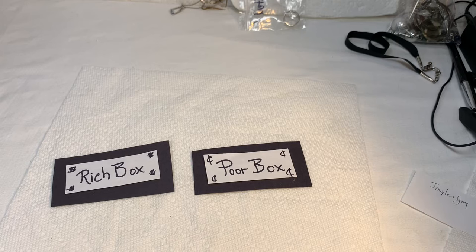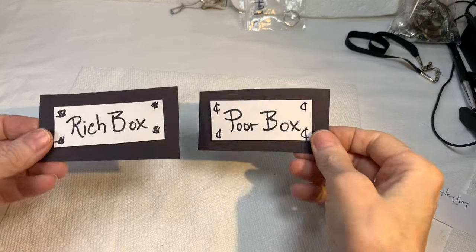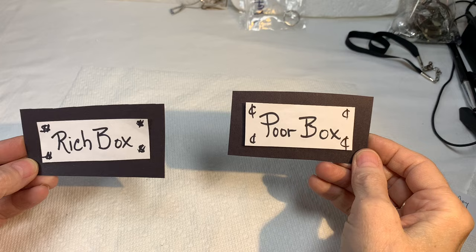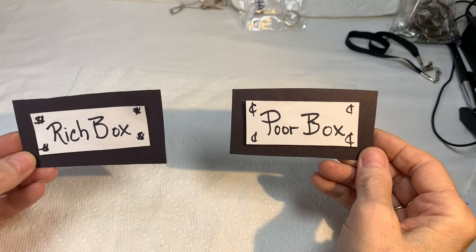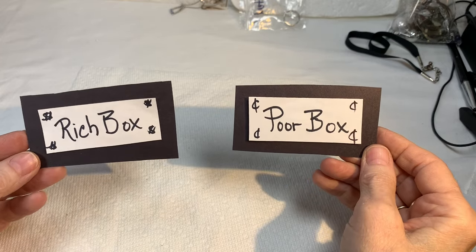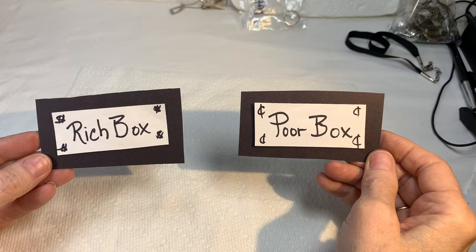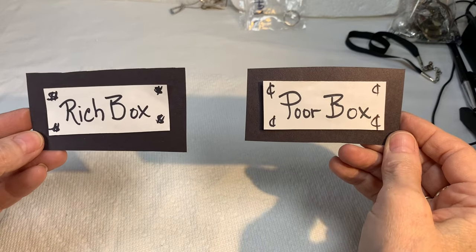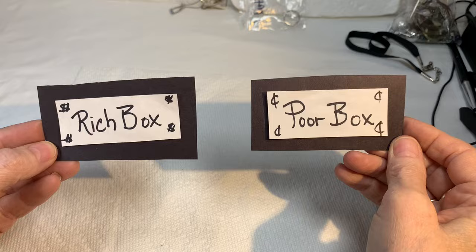Hi everyone, how are you doing? This is Sherry with Blessed Baubles and I welcome you back to another episode of Rich Box Porn Box. I'm hoping we can get this done in this episode, but maybe not because we're dealing with two boxes. Please join me — we've had a lot of fun comparing these boxes. Let me know in the comments below which box wins today.